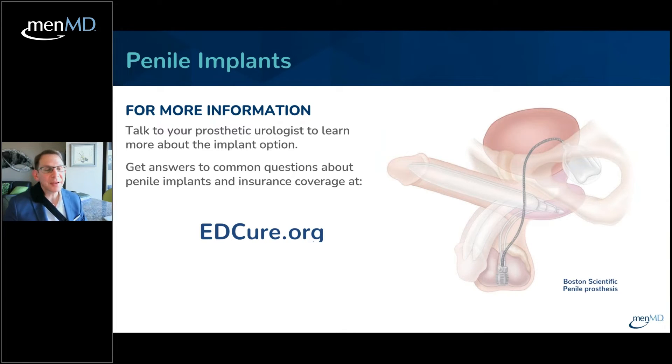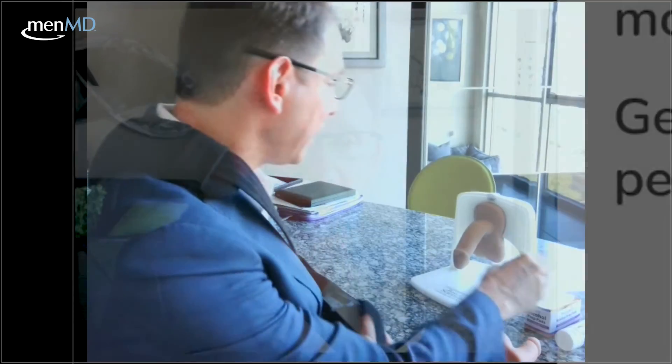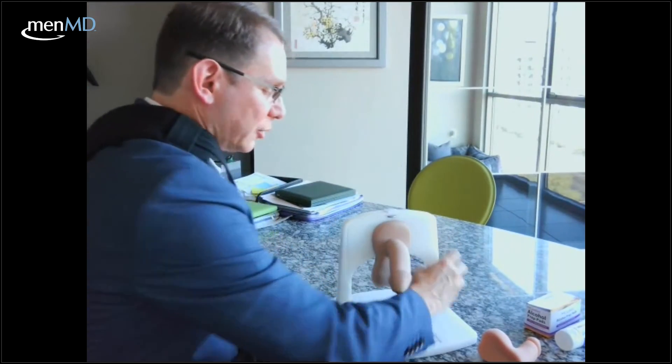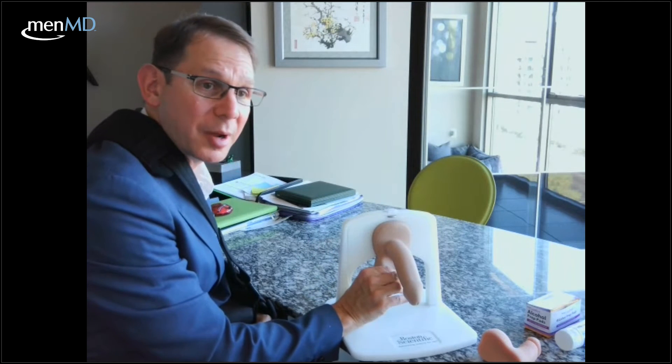That covers the different modalities. For more information, consult a prosthetic urologist — someone comprehensive and well-versed in all treatment options. Boston Scientific has a wonderful site called edcure.org. You can also follow me at drblick.com — spell out 'doctor,' then Blick — where I answer questions, make appointments, and facilitate care. Now let me show you a physical model. There's a pump inside — you can't see it, just like in real life — but as I begin to pump it, you'll start to see the action.